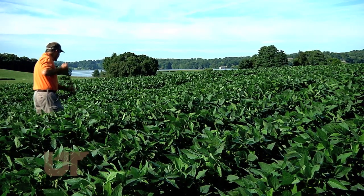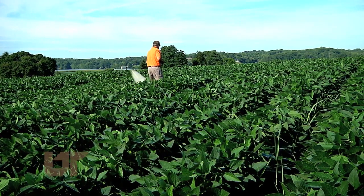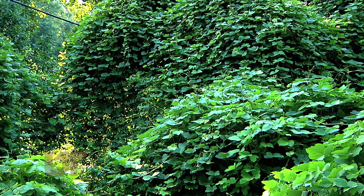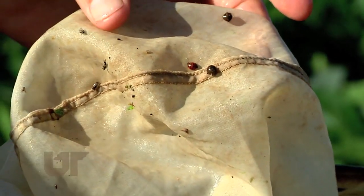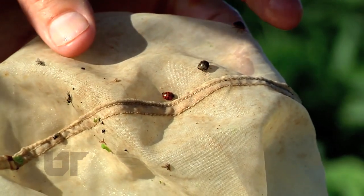Stewart says farmers and homeowners should get ready to find kudzu bugs — if not this year, then likely next. We'll never get rid of the kudzu plant, and now we'll have to deal with a pest that is apparently drawn to this vine. This is Chuck Denny reporting.